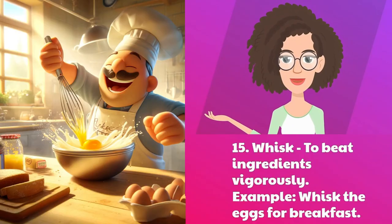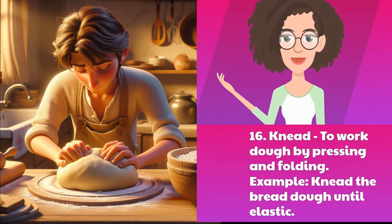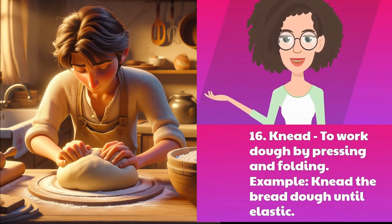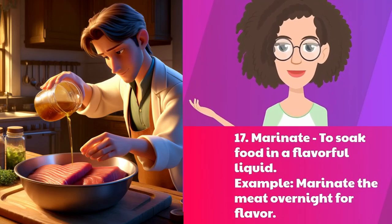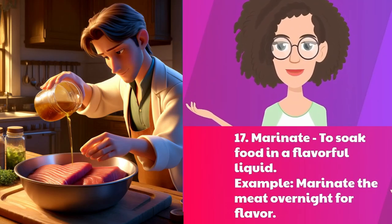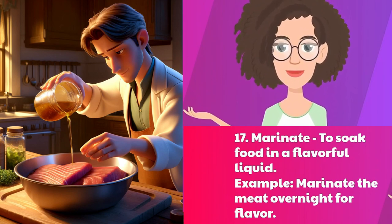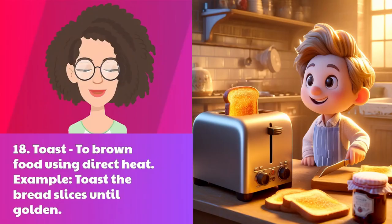Fifteen: whisk — to beat ingredients vigorously. Example: whisk the eggs for breakfast. Sixteen: knead — to work dough by pressing and folding. Example: knead the bread dough until elastic. Seventeen: marinate — to soak food in a flavorful liquid. Example: marinate the meat overnight for flavor. Eighteen: toast — to brown food using direct heat. Example: toast the bread slices until golden.